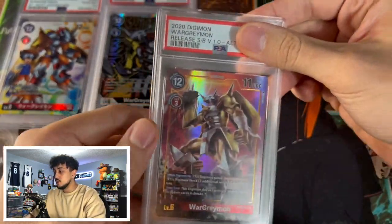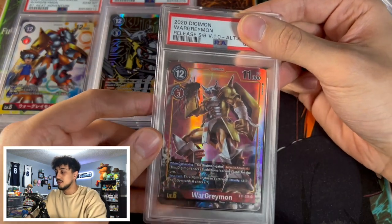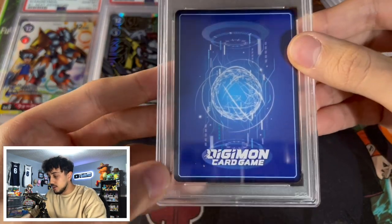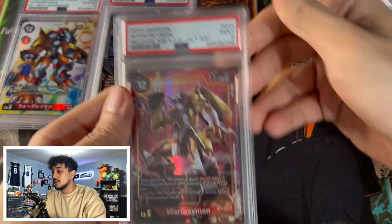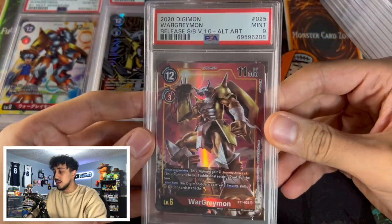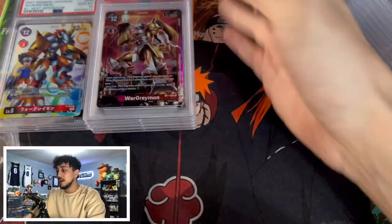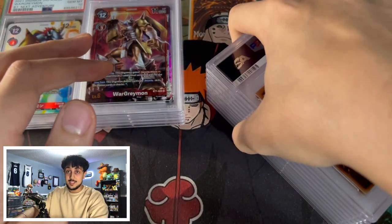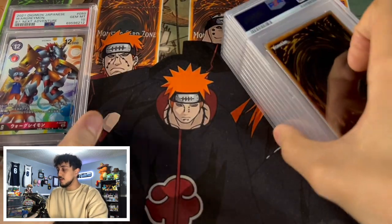This is our last Digimon card and then we get into the Yu-Gi-Oh. This is another War Greymon — an alternate art. The centering looks really nice. I do see that same white dot that the MetalGarurumon had, so I'll assume it's a PSA 9 as well. This card is absolutely amazing as an alternate art War Greymon — just such a nice card. So overall with Digimon we got a single PSA 10 and a few PSA 9s. Let's put those to the side and get into the Yu-Gi-Oh stuff.